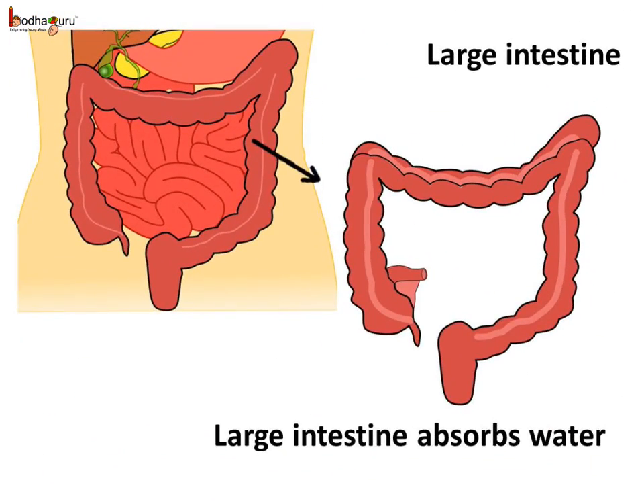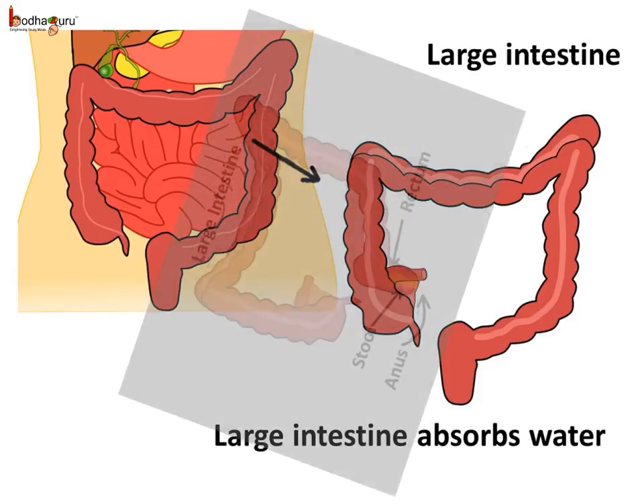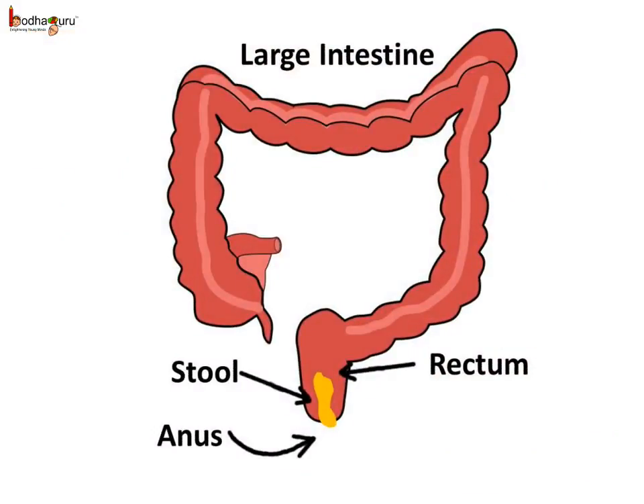After the absorption of digested food, the undigested food moves into the large intestine. The large intestine absorbs the water from it, as water is precious. After the absorption of water, the undigested food becomes semi-solid and gets stored in a sac-like part at the end of the large intestine, which is the rectum. The undigested semi-solid food is called feces or stool. The fecal matter is removed through the anus from time to time.